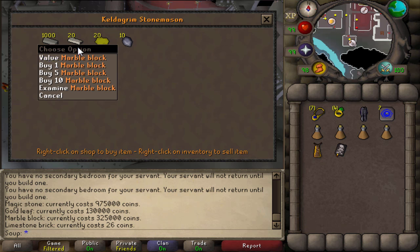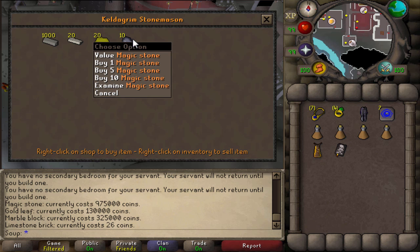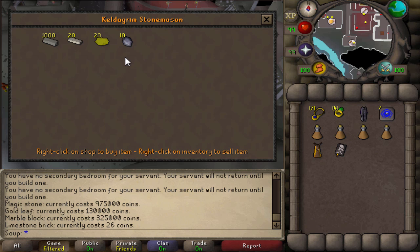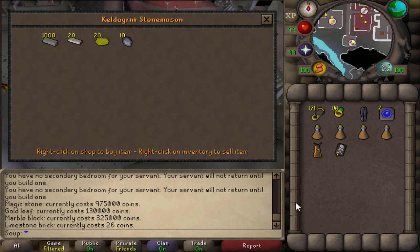Many higher-level construction items require the Marble Block, Gold Leaf, and Magic Stone. This is the source of all those items — the Keldagrim Stonemason. You actually do make profit off of every single item in this shop — 5 to 10k profit when you sell it back to the Grand Exchange. So if you have some money to spare and want to test it out, come to the Keldagrim Stonemason. There's 20 stock for marble and gold leaf, and 10 for magic stone.